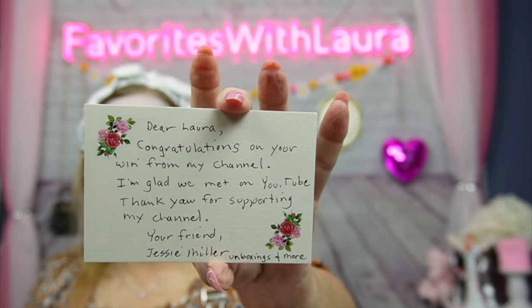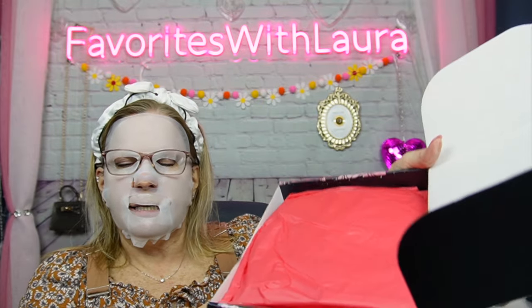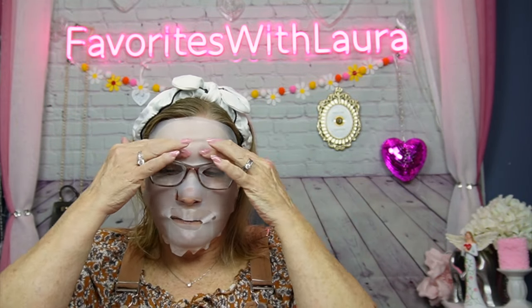It says: 'Dear Laura, congratulations on your win for my channel. I'm glad we met you on YouTube. Thank you for supporting my channel. Your friend, Jesse Miller Unboxings and More.' So cute! Jesse Miller does hauls, a lot of unboxings, beauty, and a lot of natural items — she finds some of the coolest items like stones. Her subscription box was from Scent of the Month, a woman-owned company that hand-selects everything she puts in her box.